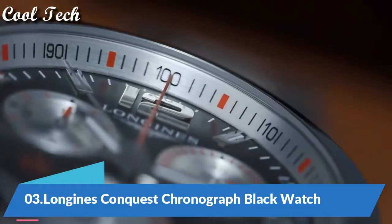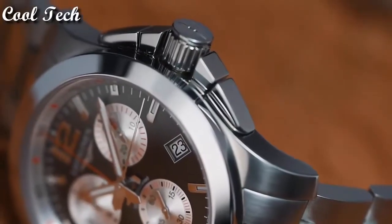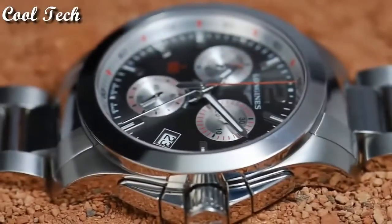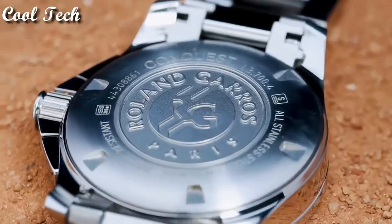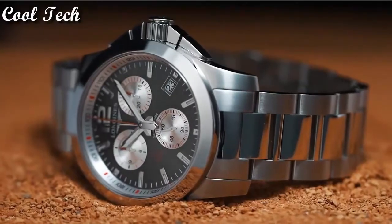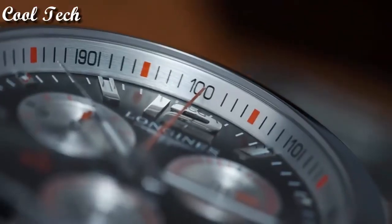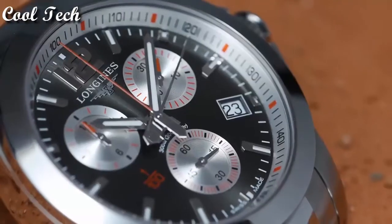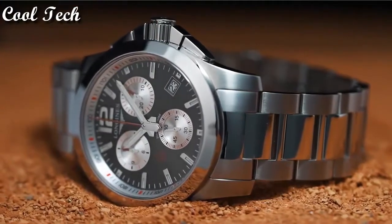Top 3. Item shape: round. Dial window material type: scratch-resistant sapphire. Display type: analog. Clasp: deployment clasp. Case material: stainless steel, case diameter: 44 millimeters. Special features: chronograph, screw-down crown. Movement: quartz. Water resistance depth: 300 meters.